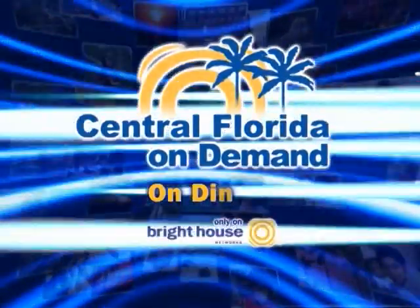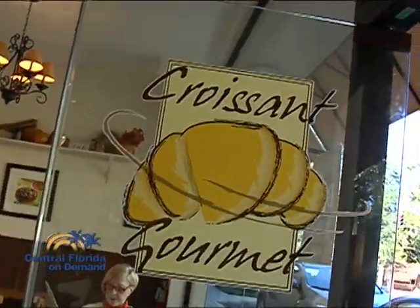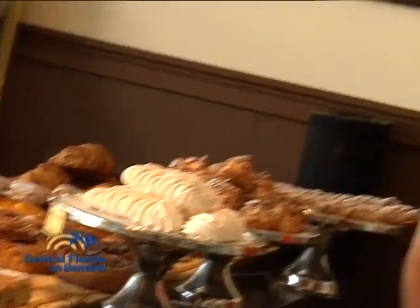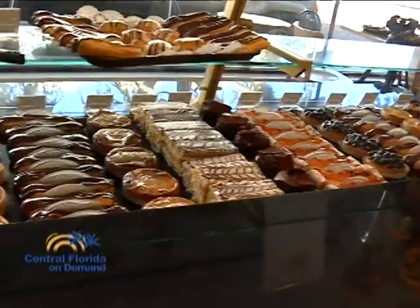You're watching Central Florida On Demand, only on Bright House Networks. Bonjour! Can you smell that coffee, that butter? We're in Croissant Gourmet, a traditional French bakery in Winter Park. Let's take a look behind the scenes and find out what these baked goods are all about.